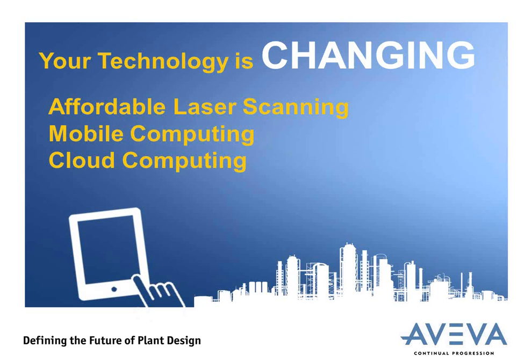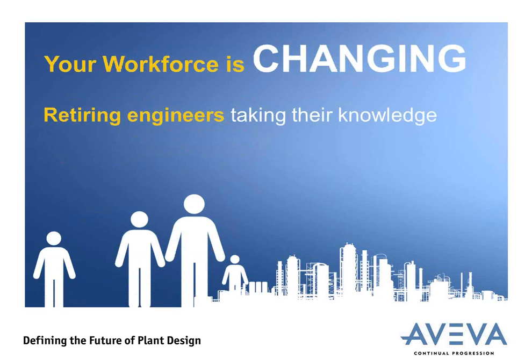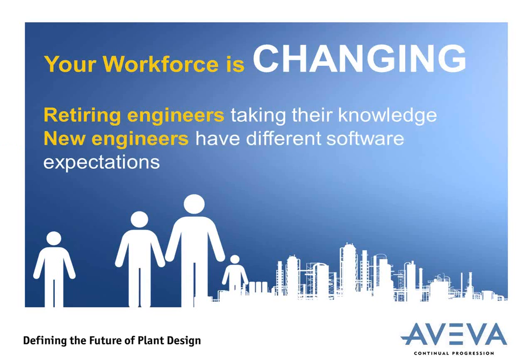The third factor is that our customers' workforce — the EPC's workforce — is changing. In mature markets, we're seeing a great deal of plant design knowledge leaving organizations due to retirement, most well-documented in North America. There's currently a race to retain this knowledge and remain competitive. But in complete contrast, in emerging nations such as India and South America, we're seeing a wealth of newly qualified engineers who are willing to be plant designers but lack experience. What they expect from their software systems is vastly different from those who are retiring. Aviva has to provide tools to support both communities.